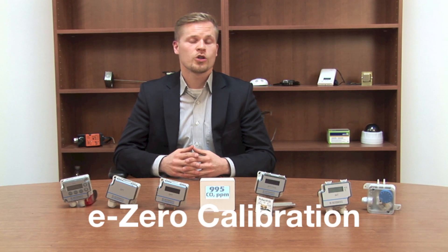One feature that is unique to HK Instruments products is the E0. E0 is an automatic zero-point calibration that calibrates the zero-point automatically every 10 minutes. The way the E0 function works is that it closes the pressure ports, zeros the device and opens the pressure ports again.